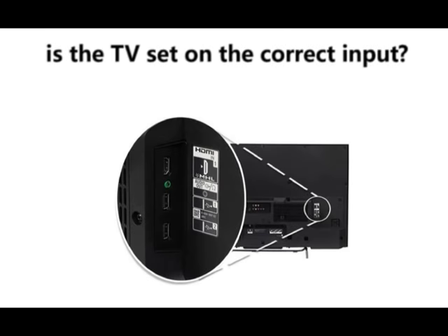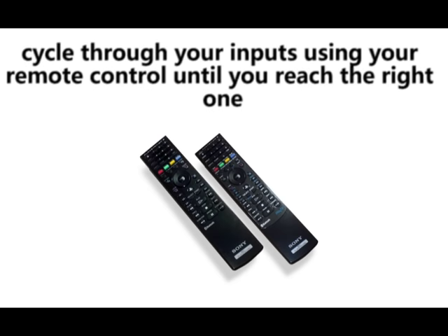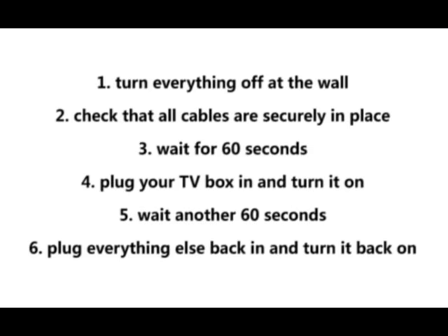Is the TV set on the correct input? Cycle through your inputs using your remote control until you reach the right one. Then try resetting the TV box. Firstly, turn everything off at the wall. Check that all cables are securely in place. Wait for 60 seconds. Plug your TV box back in and turn it on. Wait another 60 seconds. Plug everything else back in and turn them on.